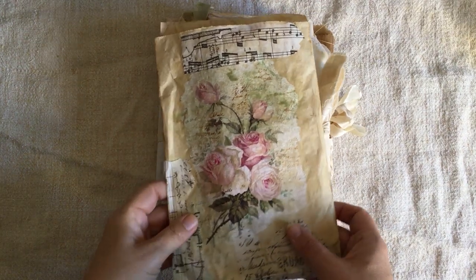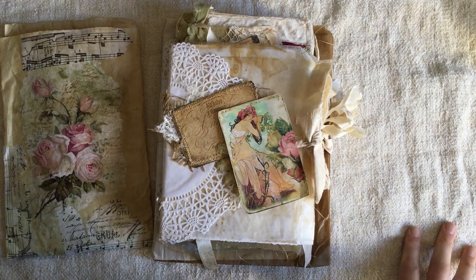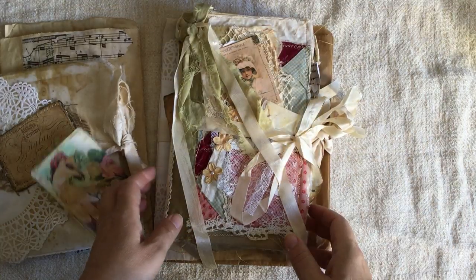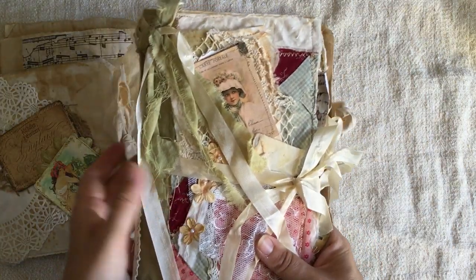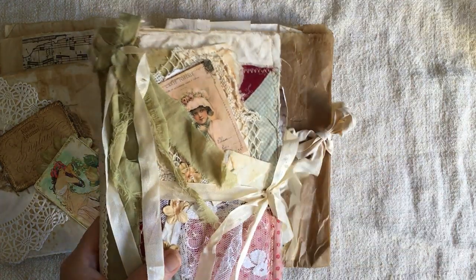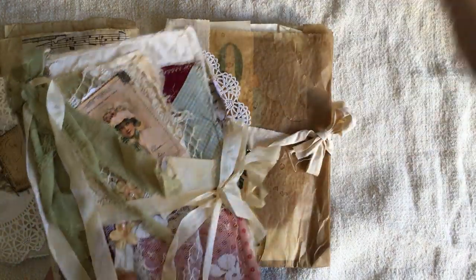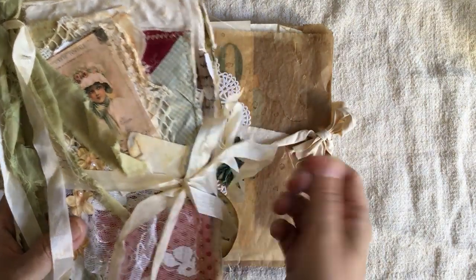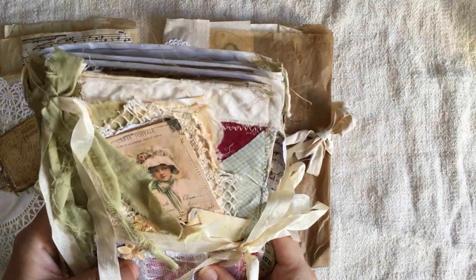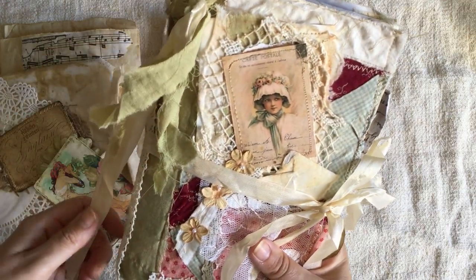Hi guys, it's Rachel here. I just wanted to share with you this gorgeous order that I got from Laurie, Girl on the Ridge. I was lucky enough to purchase the journal that had inspired me for some of those things that I made recently. I'll show you one that I've got here prepared that's not decorated, this one here. I'll show you very quickly because Laurie has a video on her channel, but they are absolutely gorgeous. If you have the opportunity to purchase something from Laurie, I highly recommend it.